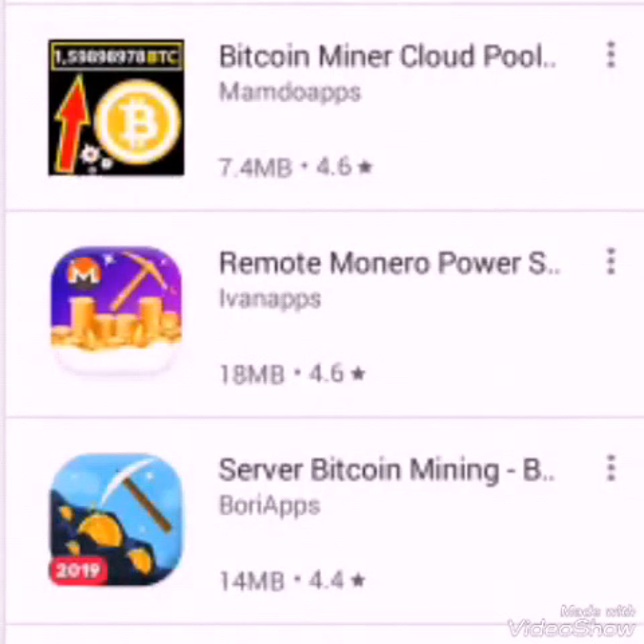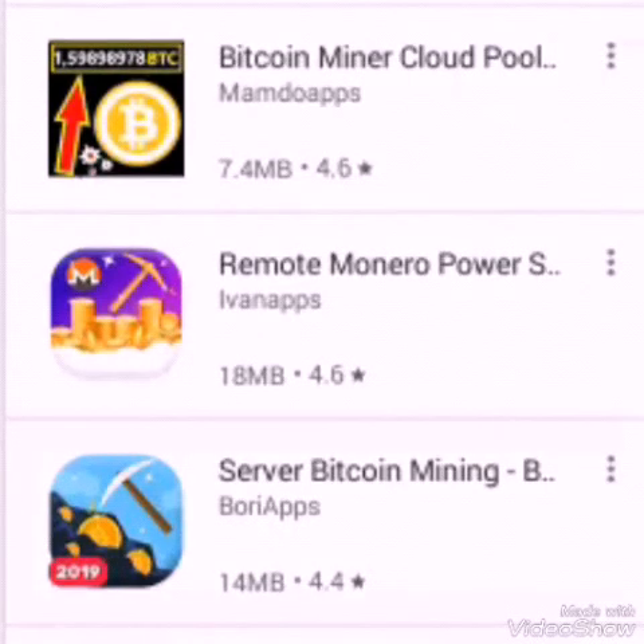Hey guys, welcome to another episode on Swazin Jr. Today I'll be informing you about apps that pay you Bitcoin, and they are legit and real. I've sought for payment proof on blogs and I have friends who tried it and seen payment proof. With these apps you can mine Bitcoin and earn under $1,000 per month. This is real, so let's start with the first one.